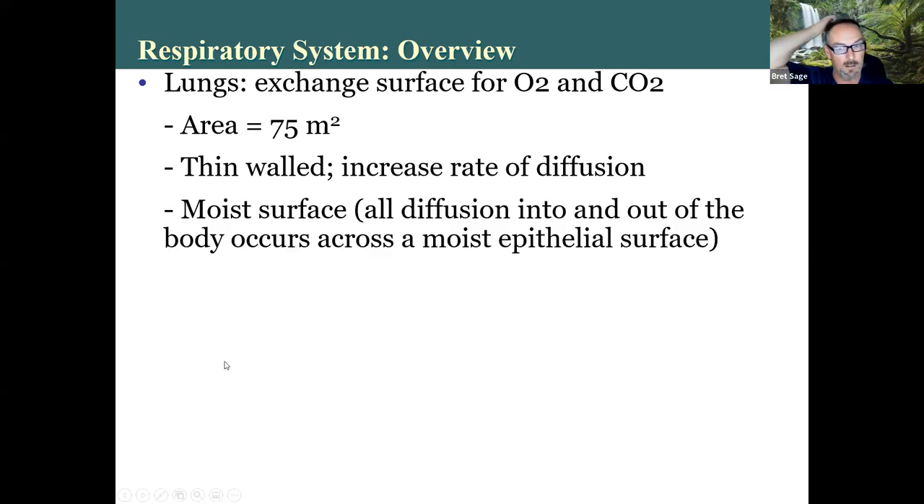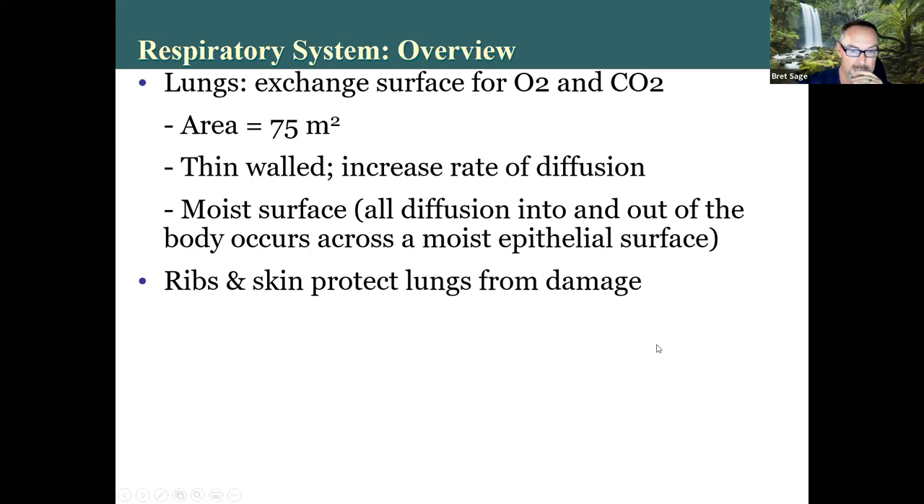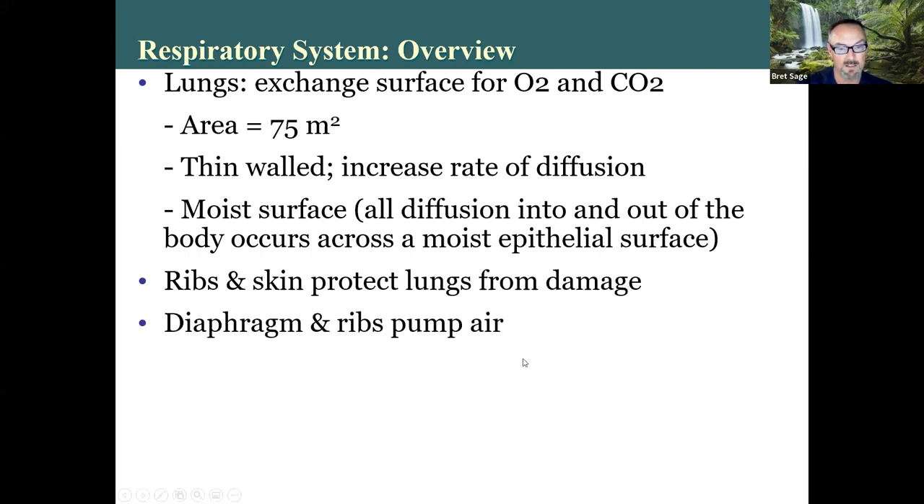Moist surface — all biological diffusion happens across a moist surface. So digestive and respiratory are moist. The ribs and skin protect the lungs from damage. Diaphragm and ribs pump the air. One of the things you might find interesting is that the lungs are completely passive in terms of the breathing process. It's the muscles of the diaphragm, intercostal muscles, and some of the pectoralis muscles that actually do the pumping of the air. The lungs don't move the air at all.